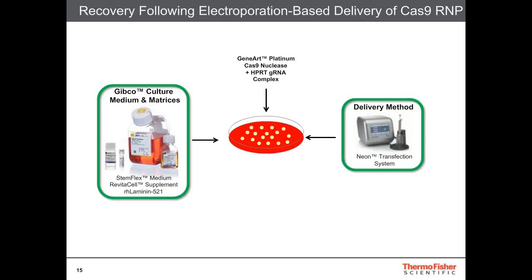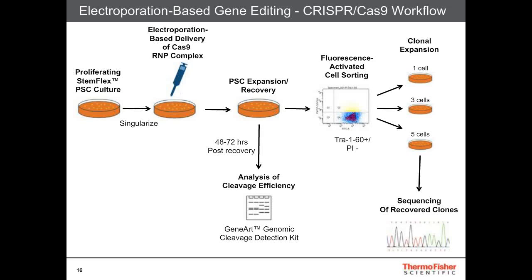Now I want to take you through some data showing delivery of the Cas9 RNP complex with HPRT guide RNA using the NEON transfection system. In this workflow, we have our proliferating StemFlex culture. It goes through singularization, then electroporation-based delivery of the Cas9 RNP to the cells. The cells are subsequently expanded and recovered, and then 48 to 72 hours post-recovery we take a small amount to look at cleavage efficiency. These cells can subsequently be sorted using fluorescence-activated cell sorting using TRA-1-60 positive for pluripotent and propidium iodide negative for live cells, and then seeded at one, three, or five cells per well of a 96-well plate, fed every three days.